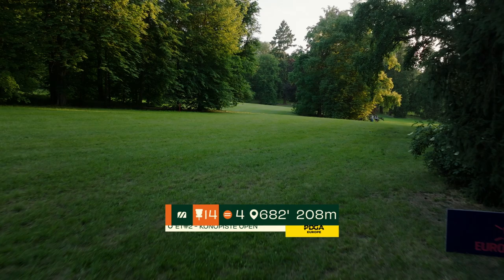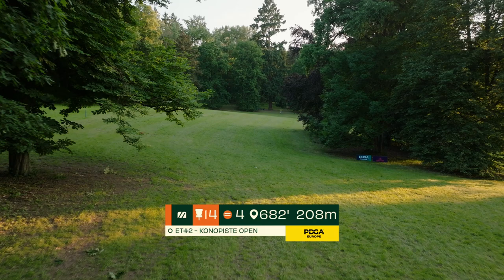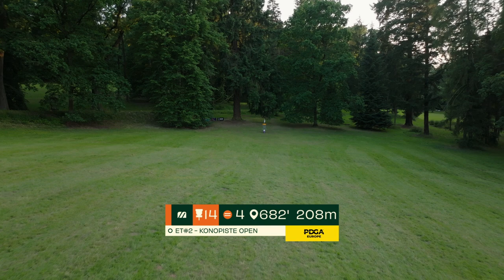Hole 14, a 208 meter par 4. You have to battle uphill the entire way. An ideal tee shot will push between two trees and break out into the left, then fight over the undulating fairway into a sloped green. The second shot needs a lot of height to avoid grounding into the mound — it then slopes softly downhill and back uphill, allowing you to crash the green hard and fast. Throw two driver shots and try to find your putt.